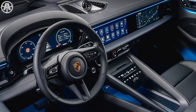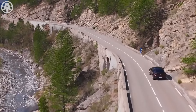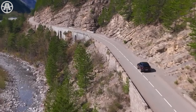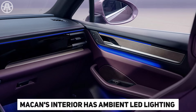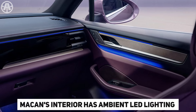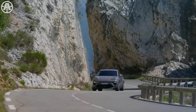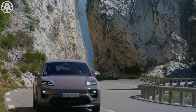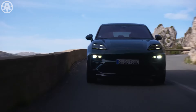A sports steering wheel and a center panel inspired by racing strengthen the connection between the driver and the road, adding a performance-oriented touch to the cabin design. The Macan's interior also features ambient LED lighting that can be adjusted to suit the driver's mood. Premium sound systems from Bose or Burmester further demonstrate the attention to detail, ensuring a great listening experience on the go.